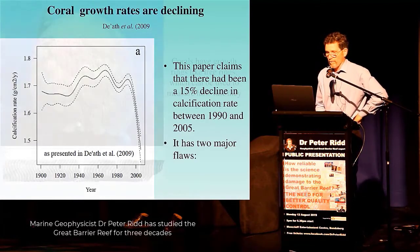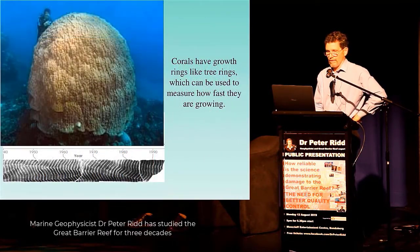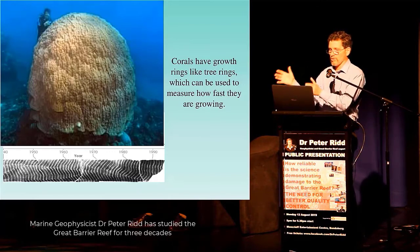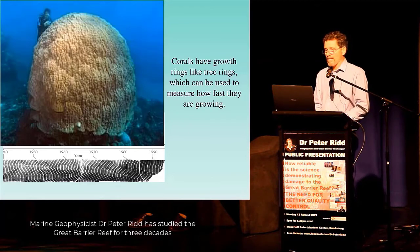Well, it turns out there are a couple of flaws in this work. The way it worked was they take a large piece of coral and drill a hole in it. It turns out a large coral like that has things like tree rings — little stripes along the bottom — and you can actually measure the growth rate of this coral by looking at the size of those rings.